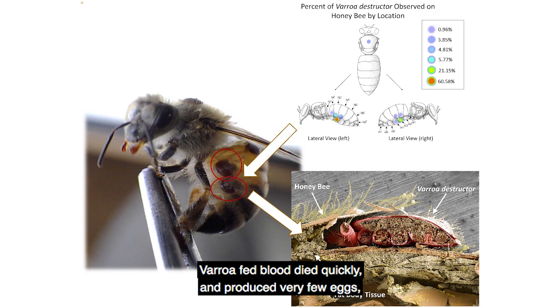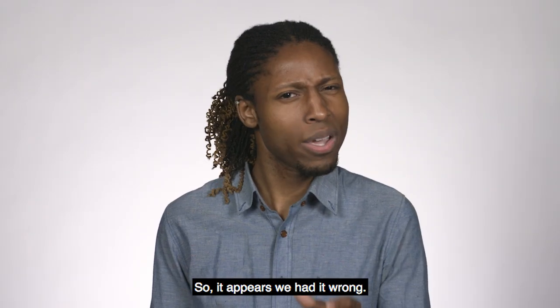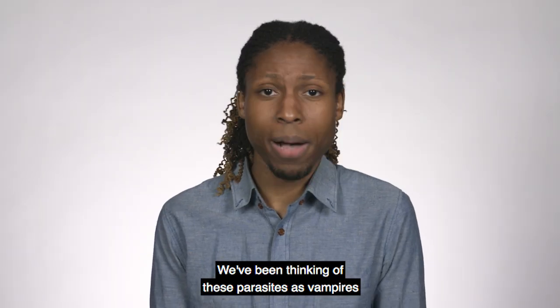Varroa fed blood died quickly and produced very few eggs — no different from the group that was starved. However, those fed fat body were the only ones able to survive the full seven-day duration of the study, and they produced six times more eggs. So it appears we had it wrong.